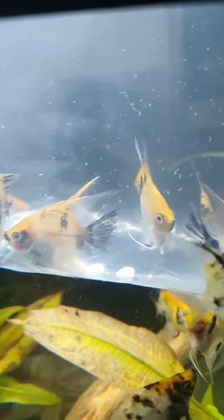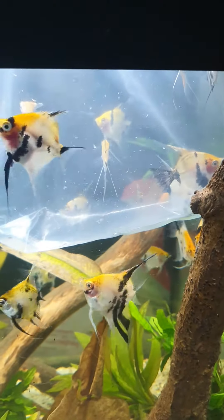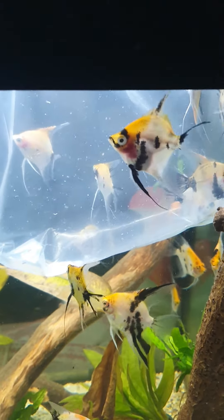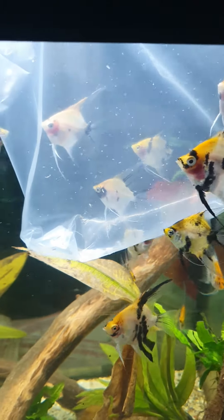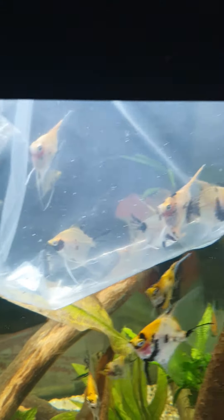We'll let these guys get to temperature then we'll let them in with their other fishy friends. These guys have been in the tank now for about 30 minutes, they seem pretty happy, the temperature is good, so I'm going to get them out and see how they get on.